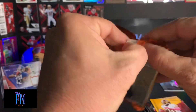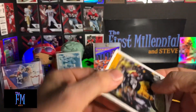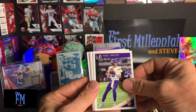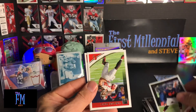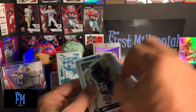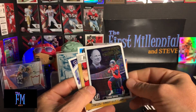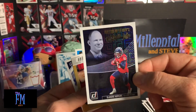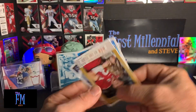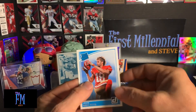Last pack — 2018 Donruss Hobby Pack. Le'Veon Bell. Kirk Cousins. Dion Lewis. Leonard Floyd. Cameron Brate. JJ Nelson. Matthew Berry something. DeAndre Hopkins — it's got all kinds of designs on it. Kurt Warner Walter Payton Man of the Year. Harold Landry. And Dante Pettis.